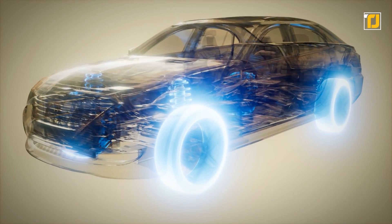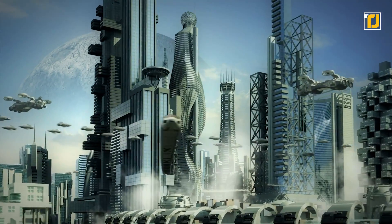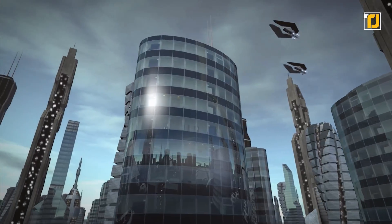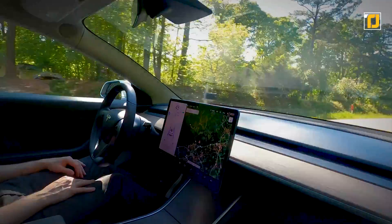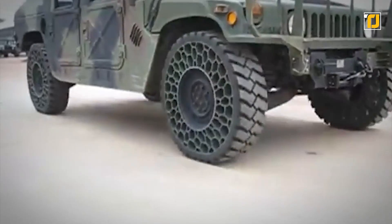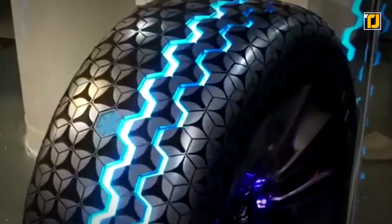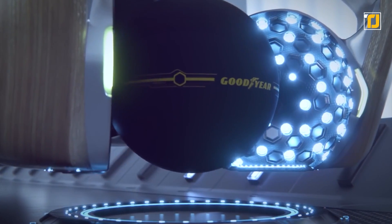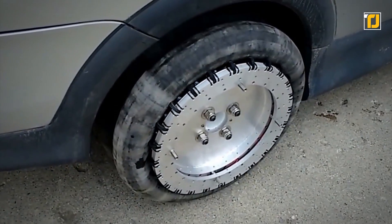With the rapid advancements in science and technology, 2021 may have been the year you expected to see flying cars hovering around. While we are pretty close to such a future, that doesn't mean traditional automotive vehicles are going anywhere. The wheel is one of the oldest recorded inventions of humanity, and it's here to stay. In fact, in recent years, car companies have been coming up with unique and innovative designs for tires that satisfy our growing needs.